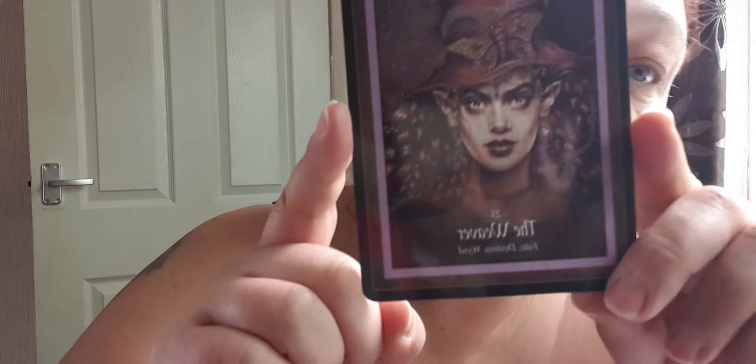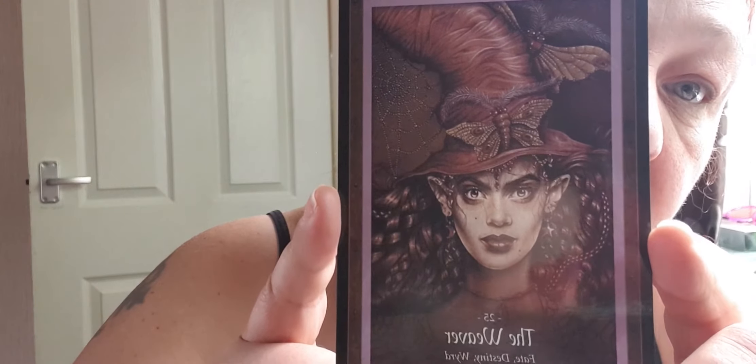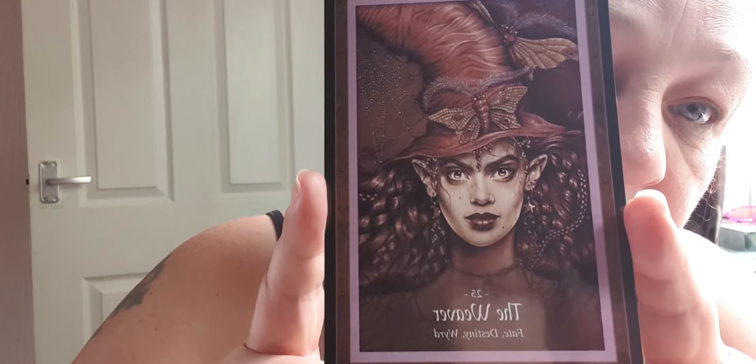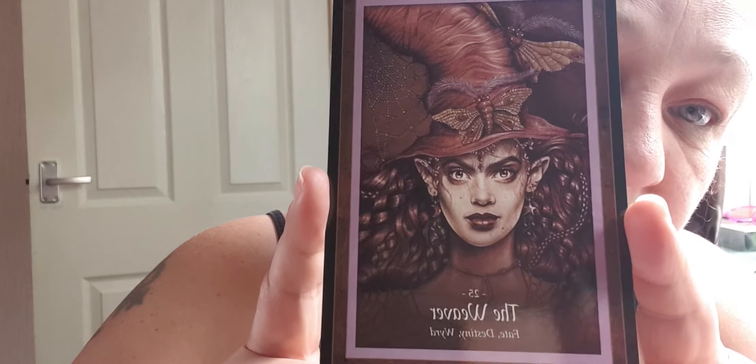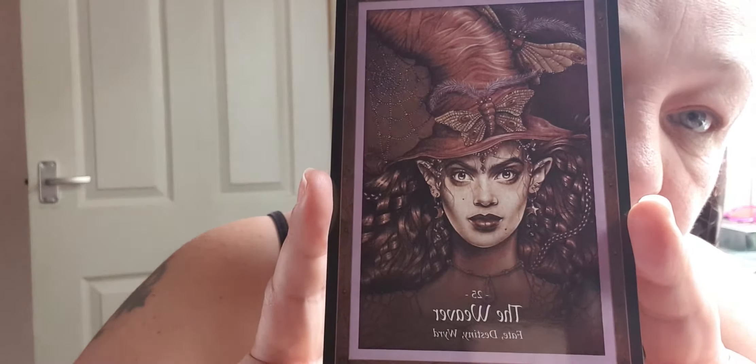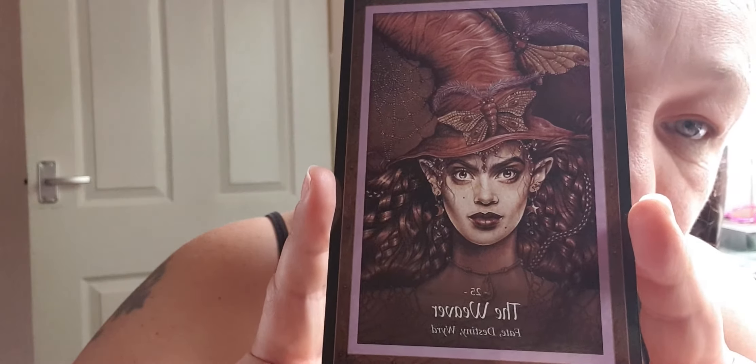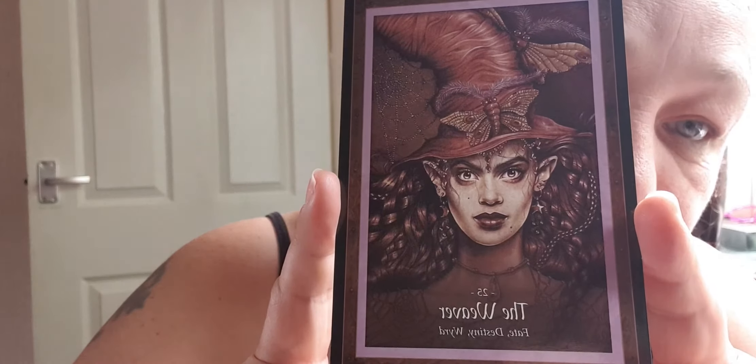One more — The Weaver: fate, destiny, and wyrd — and that is wyrd spelt the old way, W-Y-R-D. Look at that — wow! Funky hat, curly wavy hair, butterflies, dragonflies, feathers. That is awesome — love it!